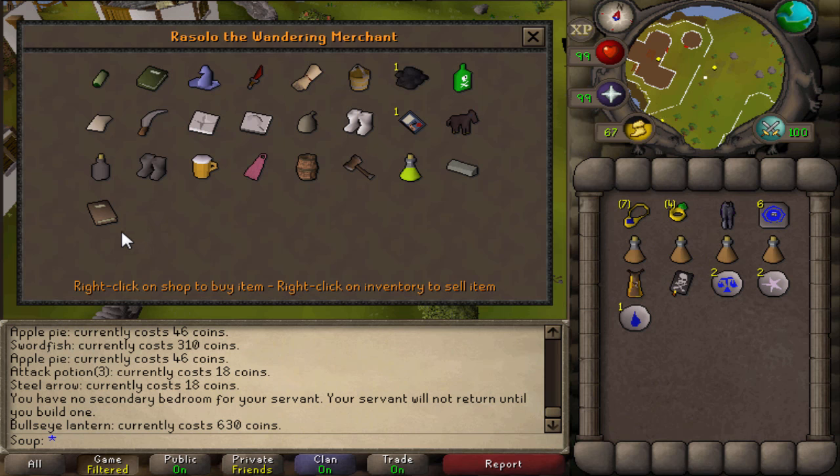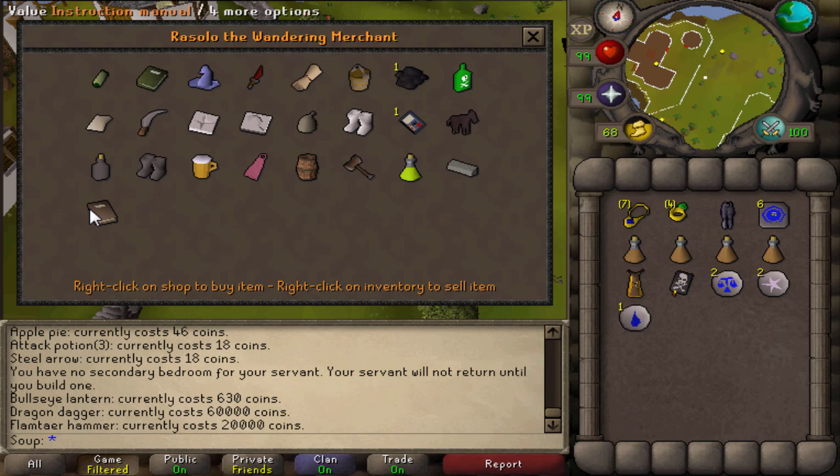Rassolo the Wandering Merchant south of Baxtorian Falls has a huge random variety of items — all the way from a dragon dagger to a flamtear hammer, papyrus, instruction manuals, limestone bricks, and a black toy horsey. He's a merchant trying to make profit off these items.